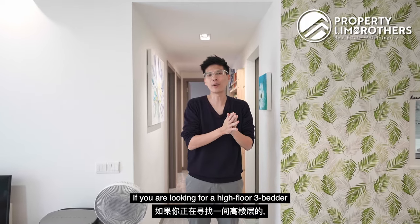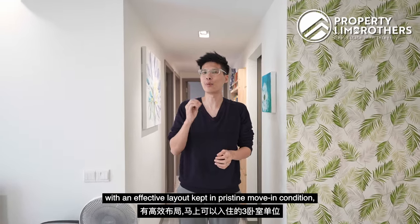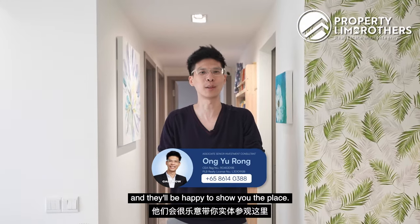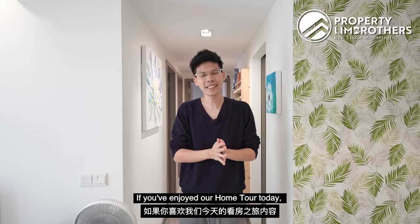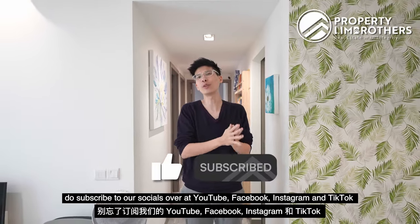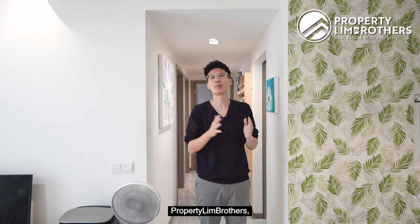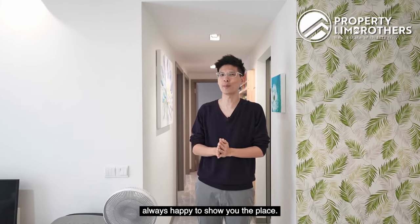If you are looking for a high-floor 3-bedder with an effective layout kept in pristine move-in condition, you can contact our listing team below and they'll be happy to show you the place. If you enjoyed our home tour today, do subscribe to our socials on YouTube, Facebook, Instagram, and TikTok so you don't miss any home tour content. My name is Yurong, Property Lim Brothers — always happy to show you the place.